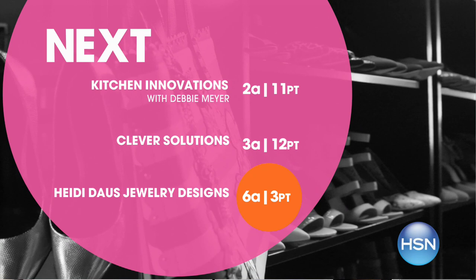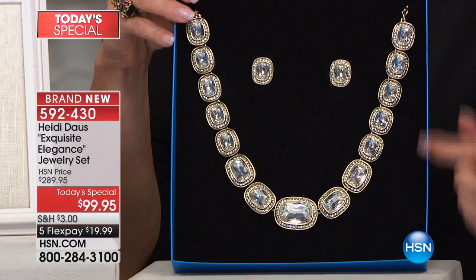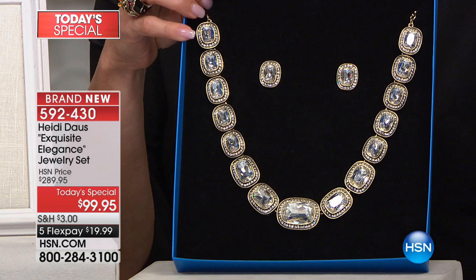Back to our today's special — necklace and earring. Look what happens when you get it at home: you're going to open that brown box, be so excited, and see this. Isn't that gorgeous? We've now sold almost 4,000 — we're going to hit 4,000 sets sold tonight.